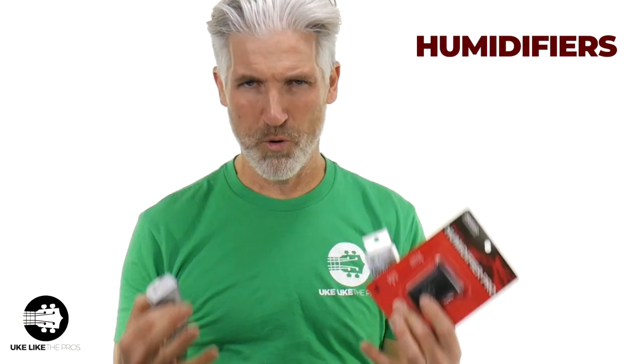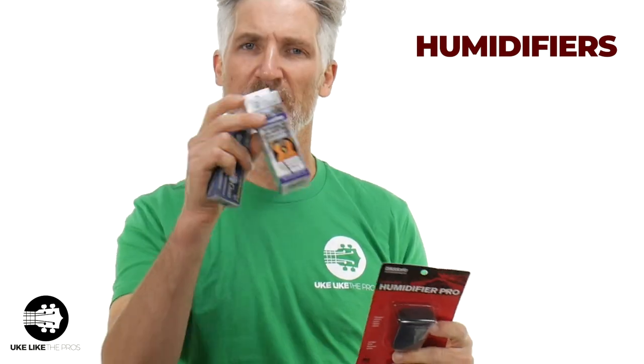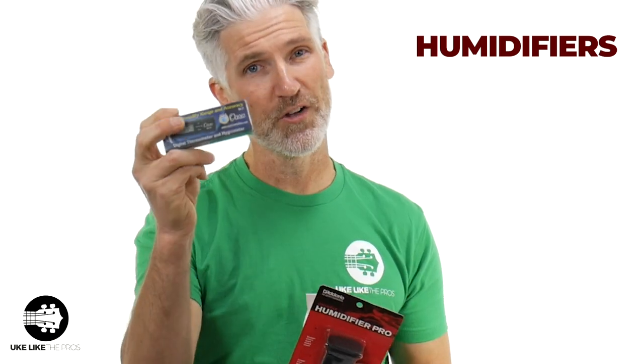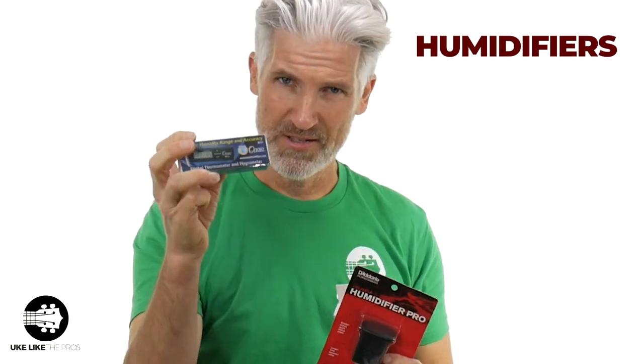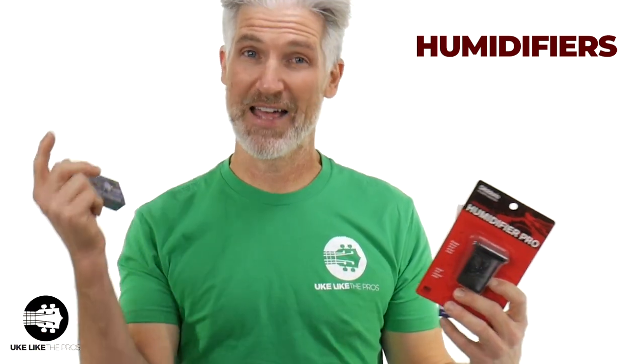If you watch my videos, you know how important it is to keep the humidity of your instrument up. I carry a bunch of humidifiers — the D'Addario one, Oasis, Boveda — and also this hygrometer, which actually measures the humidity in the room. When it starts getting low, you can take precaution and make sure to save your instrument from cracking or any fret spurs that happen when the humidity is too low.